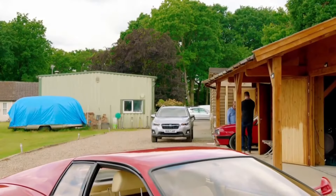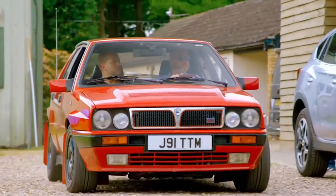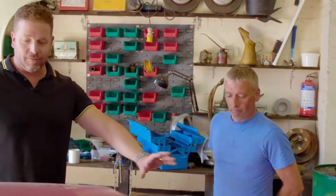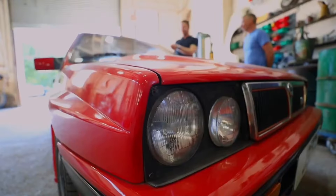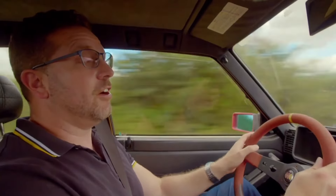In Surrey, Drew and Paul inspect a Lancia Delta Integrale, hoping to purchase it for around £15,000 to ensure a profitable renovation. The seller asks for £15,995, but they negotiate down to £15,250. Back at the workshop, Paul shares his ambitious plan for a full-works rally replica, though in Conway, Drew has second thoughts and finds the idea unappealing. Despite Drew's concerns, Paul pushes ahead with the plan.